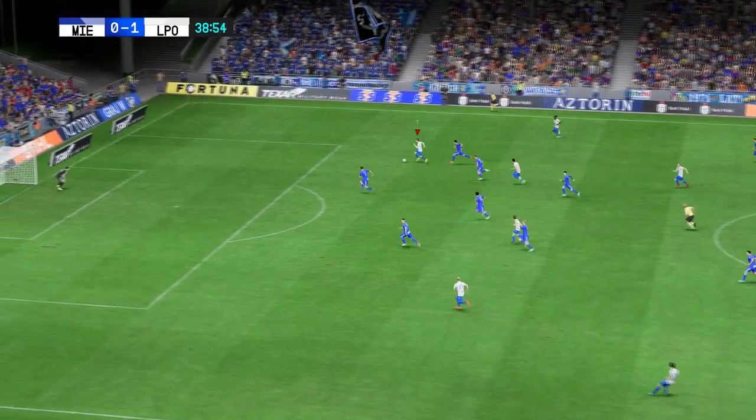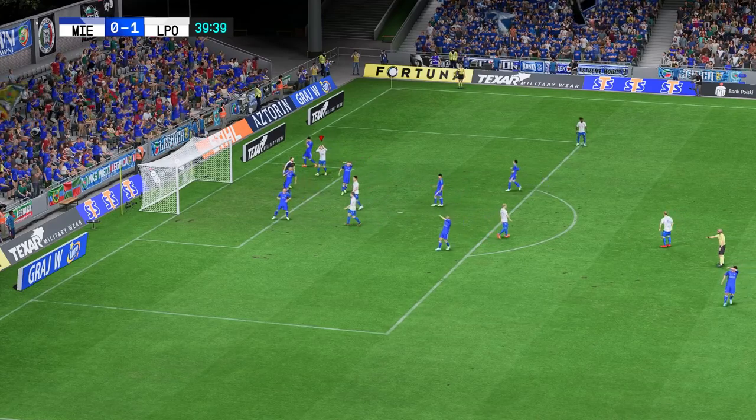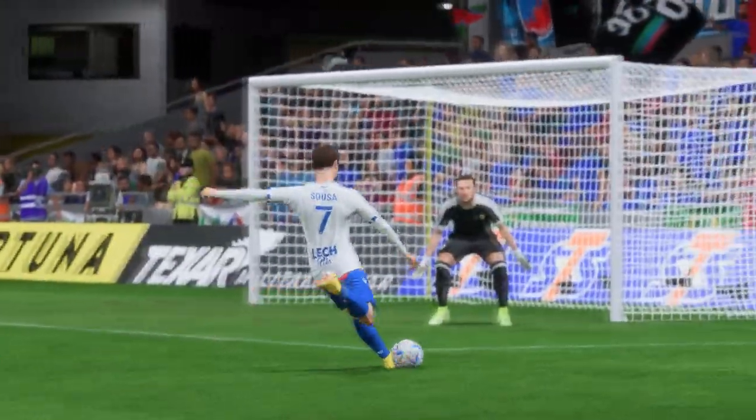Alfonso Souza. Is this the moment? Not to be. That would have put them well on their way, Stuart. That could prove to be a big miss — he surely has to score there.